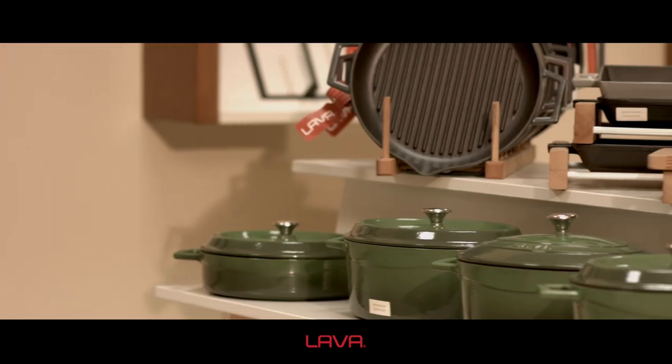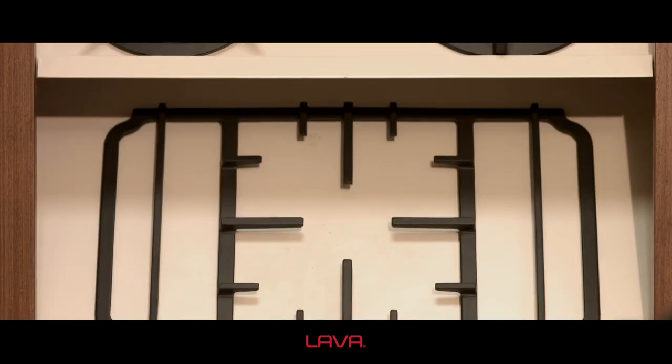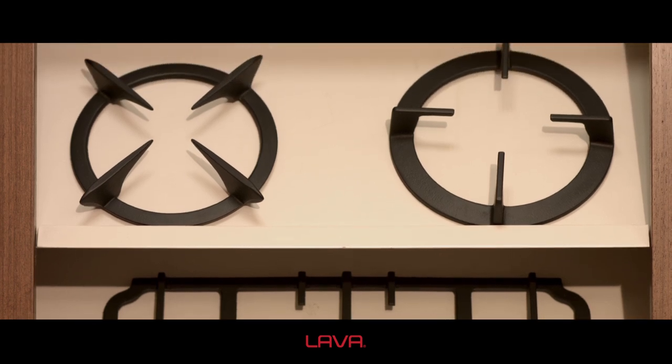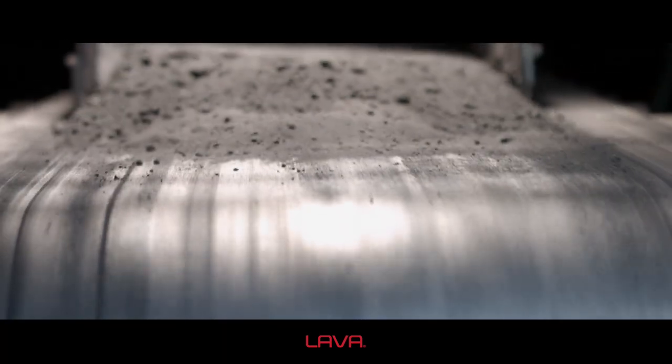Lava is active in the production of enamel-coated pots, pans, grills, barbecue and stove top-grill products. Its computer-aided automatic sand preparation plant has a capacity to blend and condition 120 tons of sand per hour.